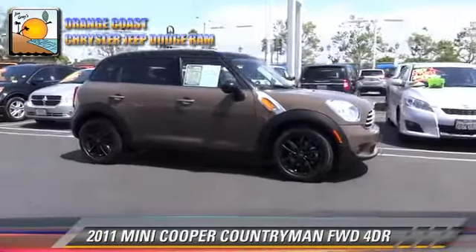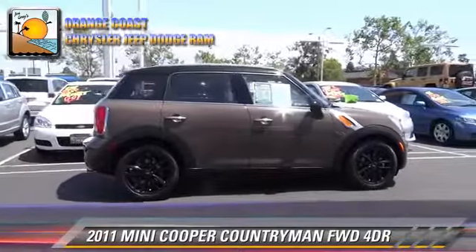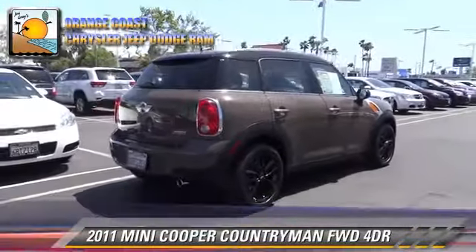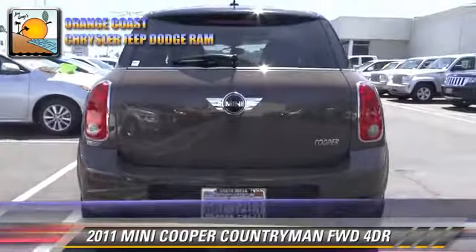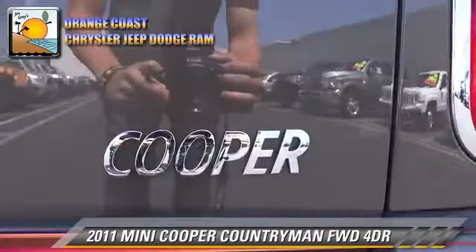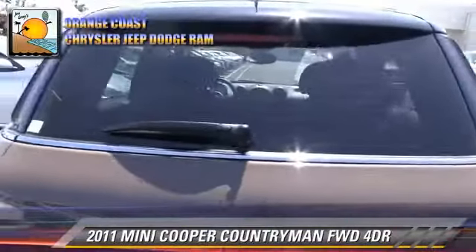The 2011 Mini Cooper with an automatic transmission. This vehicle with fewer than 30,000 miles on the odometer is well equipped. This Mini features powered door locks, premium wheels and alloy wheels. Safety features include stability control and four-wheel ABS.